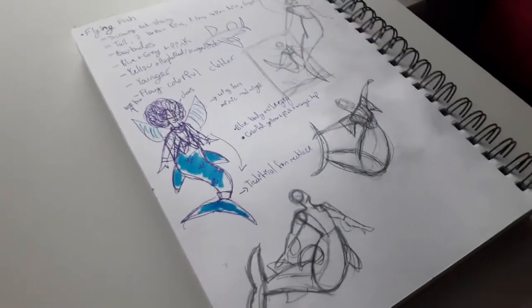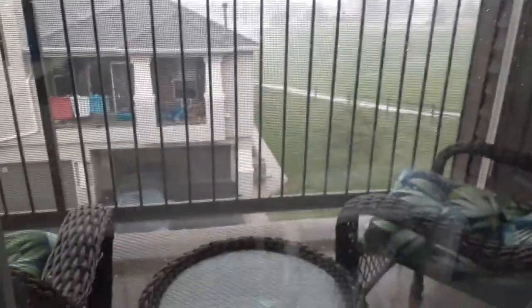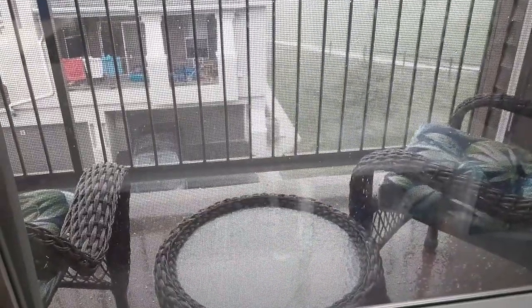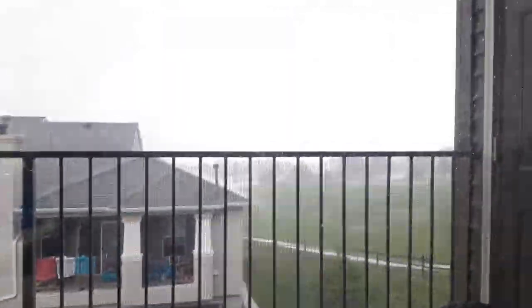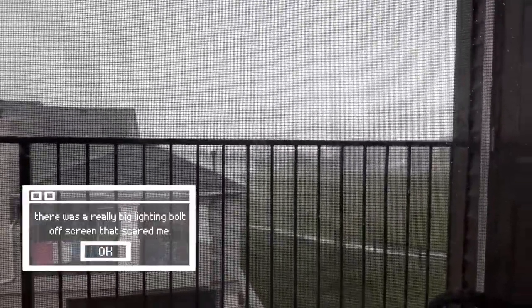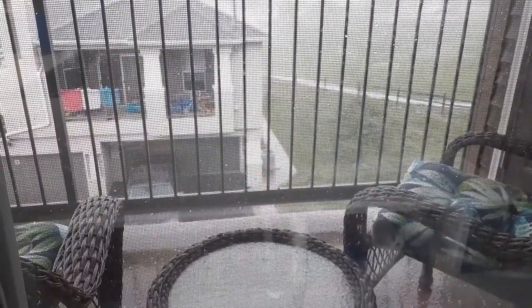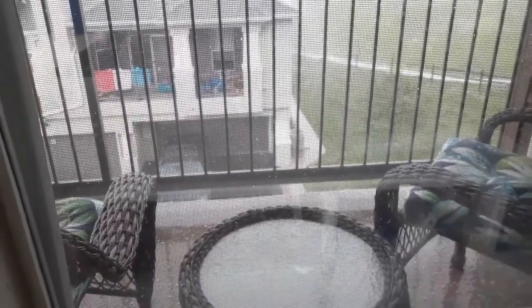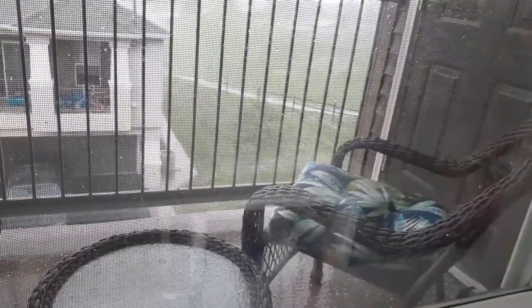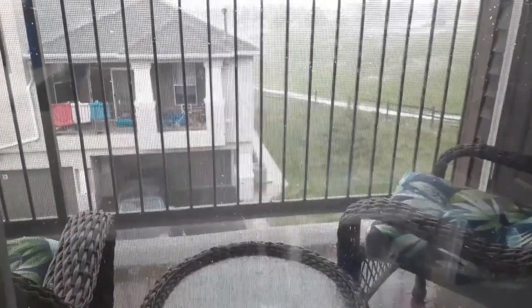I'm gonna try and film flying fish today. I literally just filmed the rain outside like two minutes ago and now you can barely see the mountains. Zeus is upset. There's hail everywhere. Our furniture is soaked probably. Good thing I didn't go and try and sit outside.